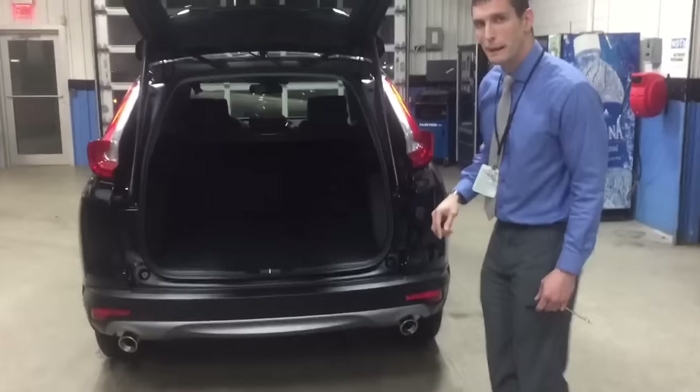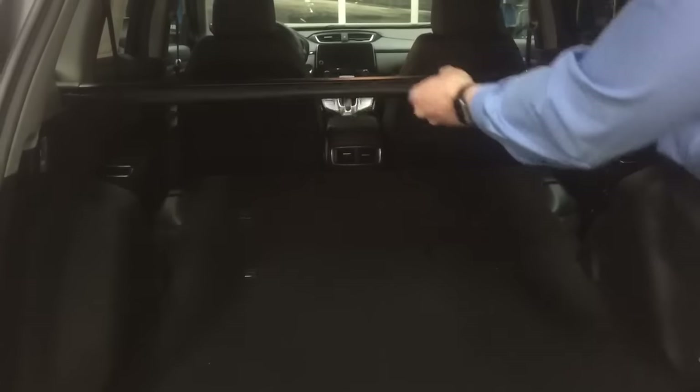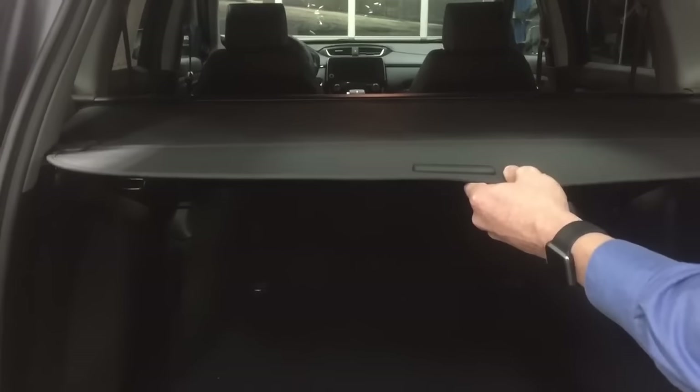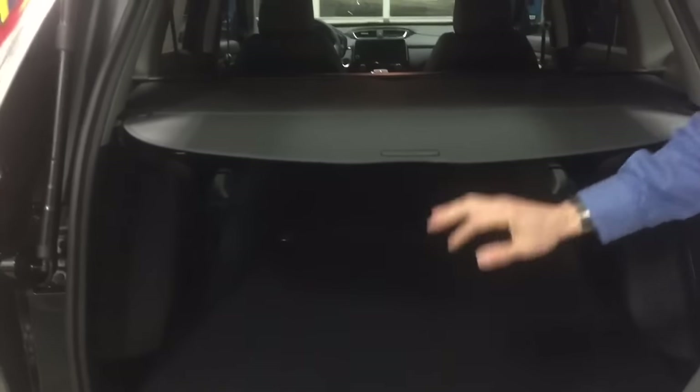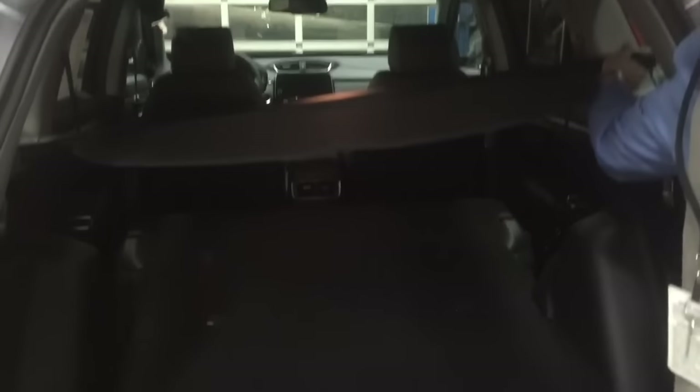If you look inside the back hatch, you've got lots of really great space. The floor has two heights — you can set it down lower to give you a little more height, or if you need a flat floor when you fold the seats down, just pull the handle in the cargo area and it automatically folds the seats down for you, giving you a real nice flat floor at the second height. You've also got a cargo cover right here, which is great for hiding things underneath — and it's also removable if you don't want it in there.